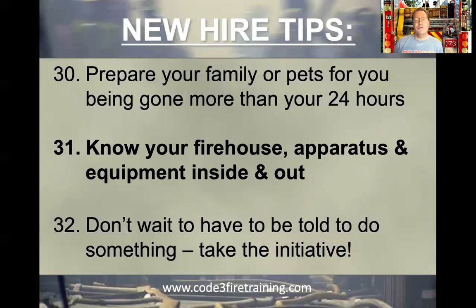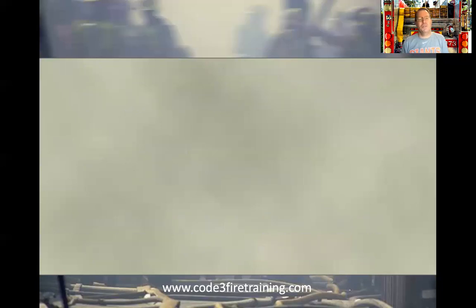Don't wait to be told to do something — take the initiative. Don't walk by a full, overflowing trash can and think, 'We need to hire a maintenance person.' No — we are the maintenance people. We are the ones that clean the firehouse, clean the toilets, mow the lawns in most departments. If you see something that needs to be done, do it. Don't be the one who has to be told.